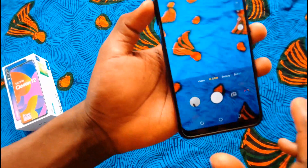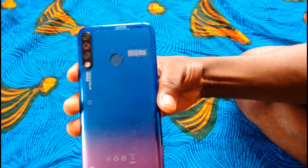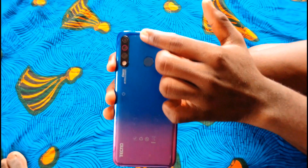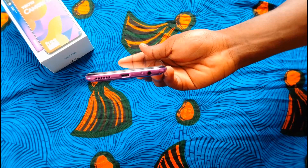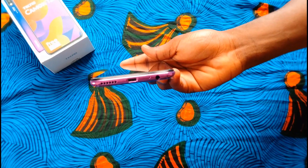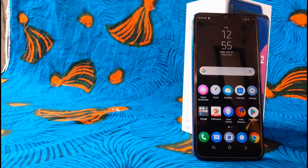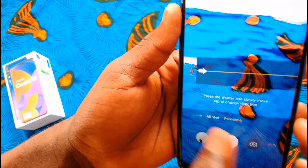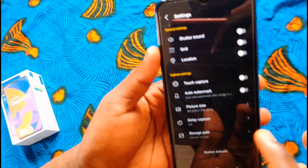Multitasking on this device is trouble-free and applications run smoothly in the background. This device delivers good results and offers much more for the price — nice one, Tecno, keep it up. The 4000mAh battery can carry you through a whole day without worrying about recharging, thanks to the power efficiency of the MediaTek Helio P22 chipset.